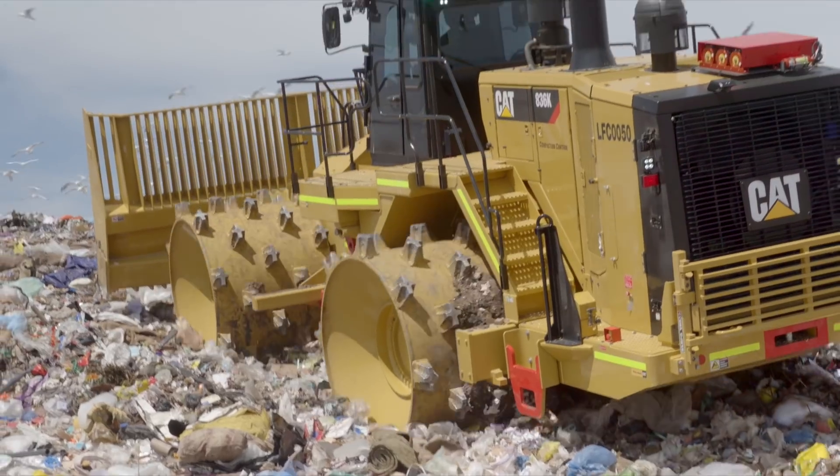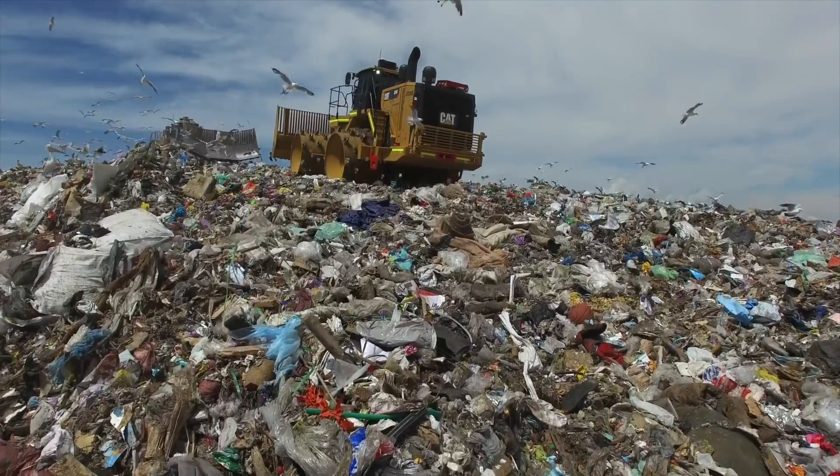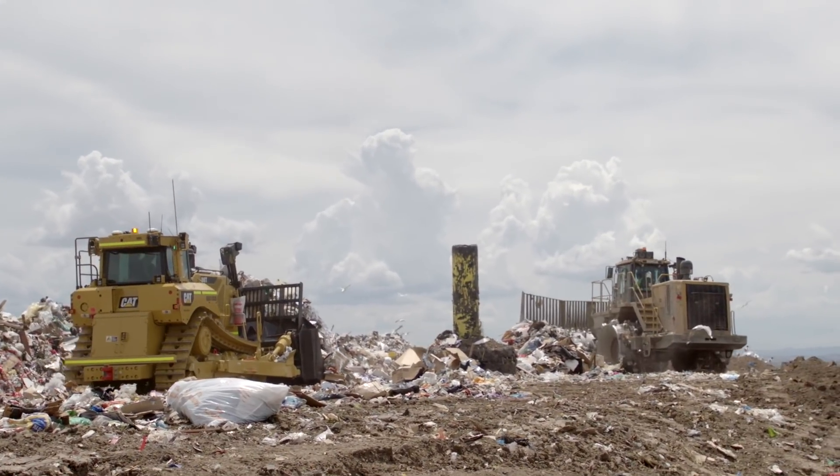One reason why we chose Caterpillar. We have about 17 machines on site. We just try and keep that flow going all day, so it's having those machines — the dozers and the compactors — working in sync with each other. The machines are different from general construction machinery.